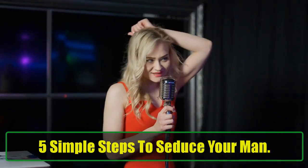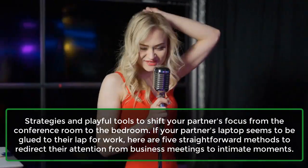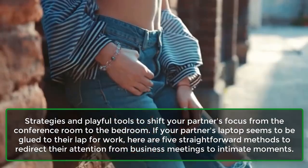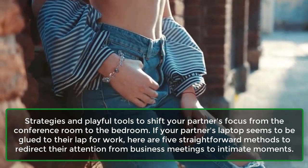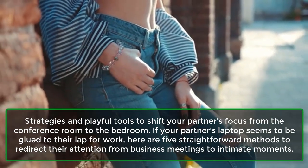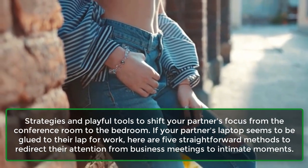5 Simple Steps to Seduce Your Man. Strategies and playful tools to shift your partner's focus from the conference room to the bedroom. If your partner's laptop seems to be glued to their lap for work, here are 5 straightforward methods to redirect their attention from business meetings to intimate moments.